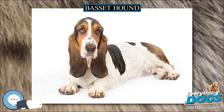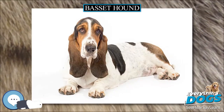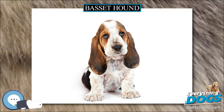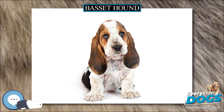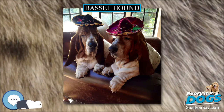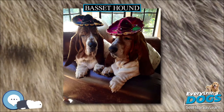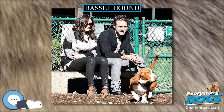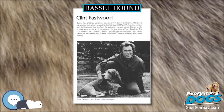Hunting with Bassets. The Basset Hound was bred to hunt, with a keen nose and short stature suited to small game hunting on foot. A variety of Basset hound developed purely for hunting by Colonel Morrison was admitted to the Masters of Basset Hounds Association in 1959 via an appendix to the stud book. This breed differs in being straighter and longer in the leg and having shorter ears.